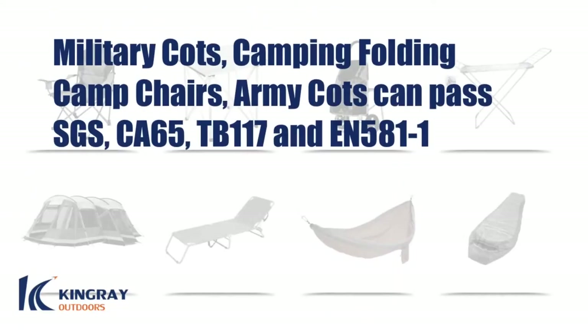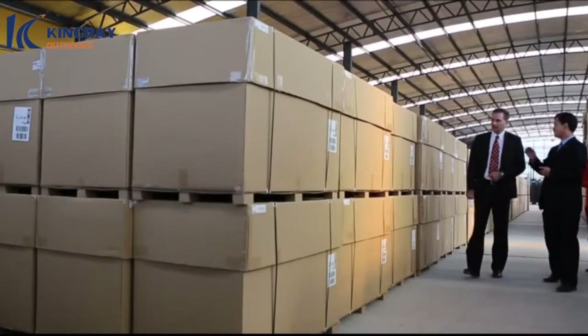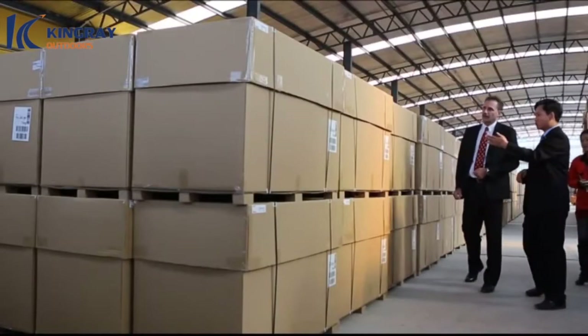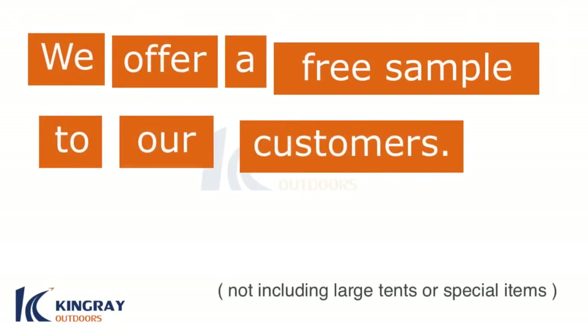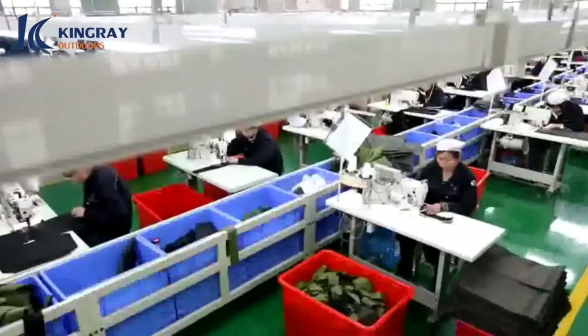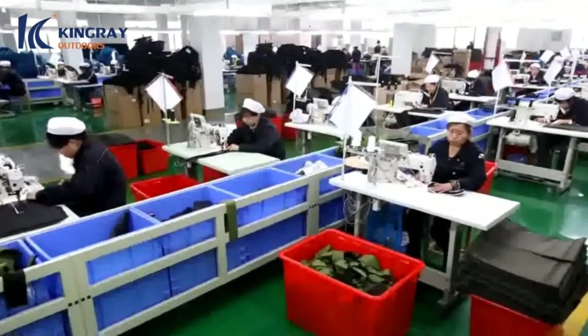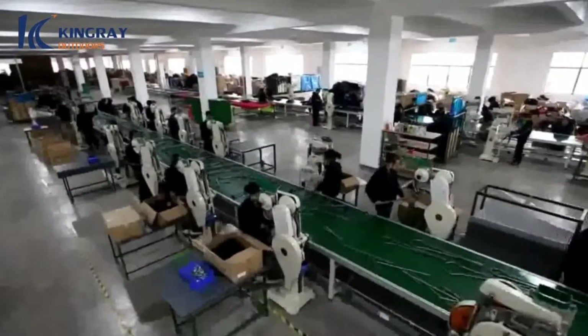Here at King Ray Industrial Company Limited, we value every customer and understand the importance of having an item that completely satisfies you. For that reason, we offer every new customer a free sample, free e-book, our latest catalog, and small customized orders. Regardless of whether your order is large or small, we provide you a free sample so you can see the difference our first-rate items make in an outdoors lifestyle.